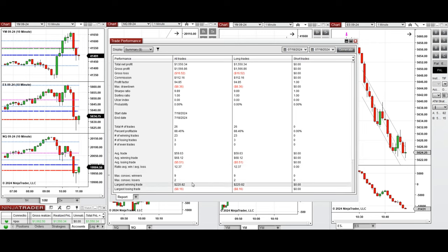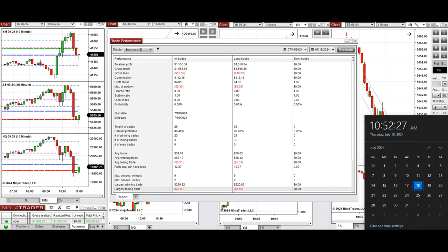The largest winning trade was $220 and the largest losing trade was only $8. Hope these trades taken by the PATH system for fastest scalping are useful for you — let us know if you have any questions and have a wonderful day.